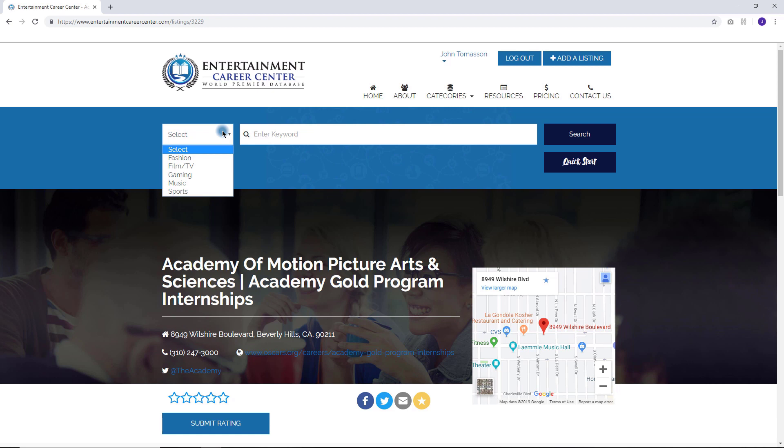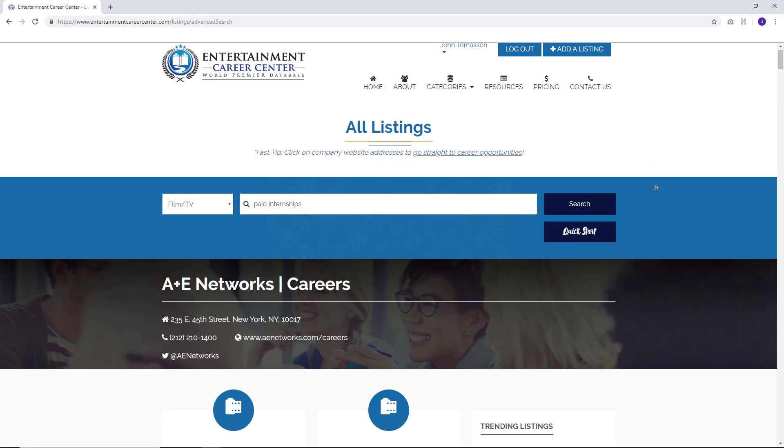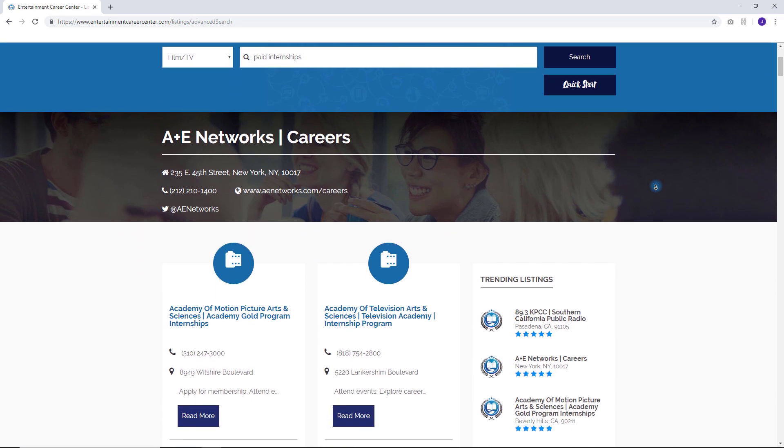For example, if you're interested in film opportunities, select film and TV, enter a keyword like paid internships, and hit search again. That's it — searching the database is easy.